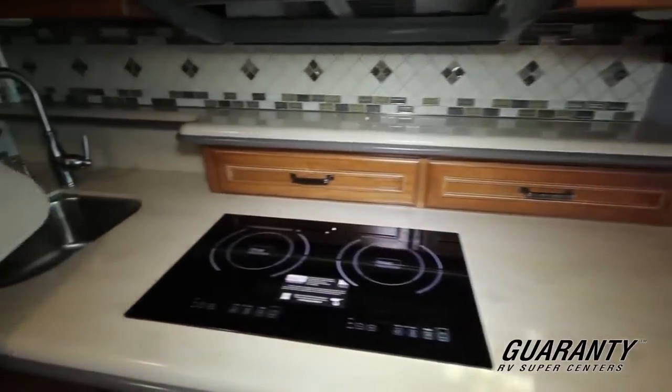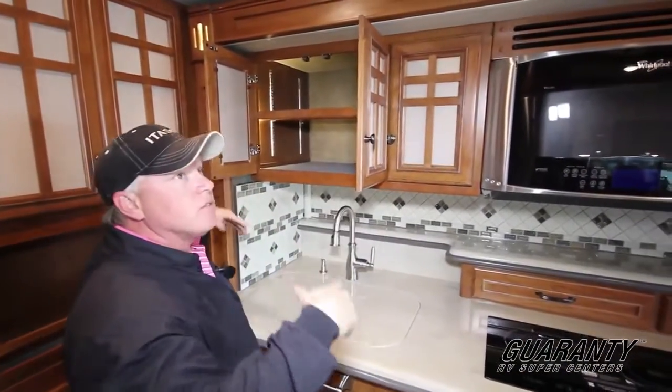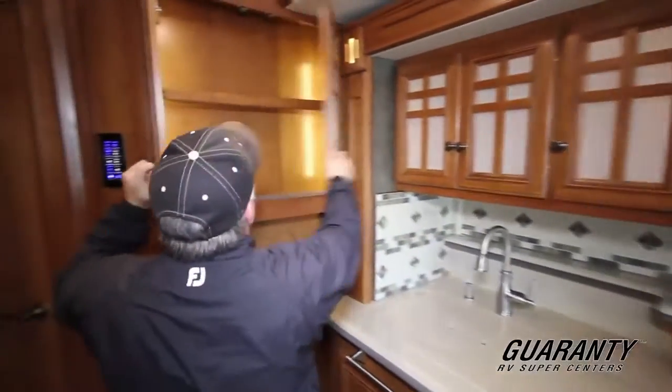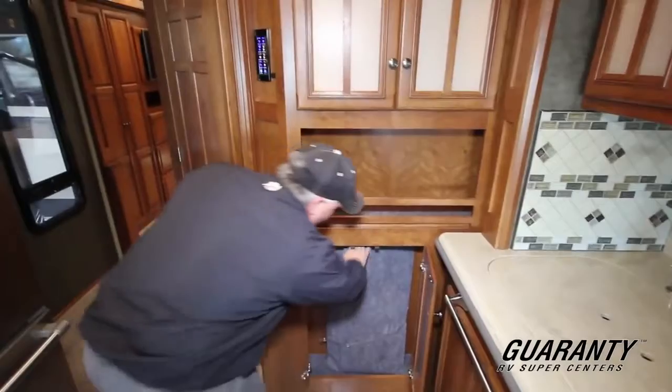Built-in stainless steel sink with a beautiful Moen faucet. Lit cabinetry — so you can see into your cabinets even when the lights are down in the coach. Nice spot for a bar or something like that, with cocktail glasses in here. Another spot there as well.